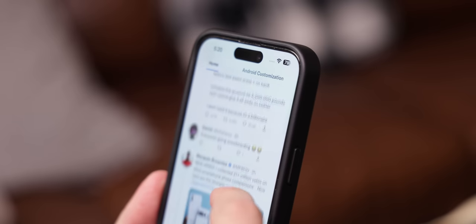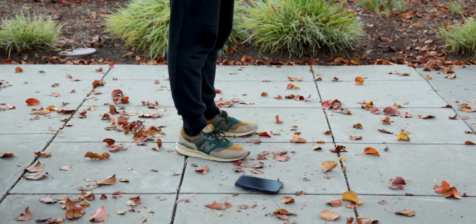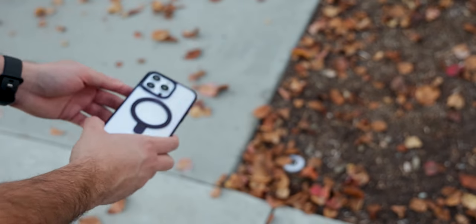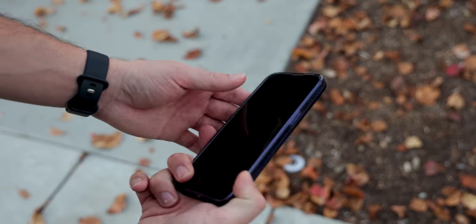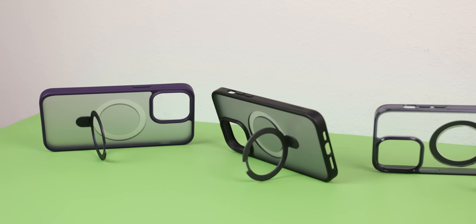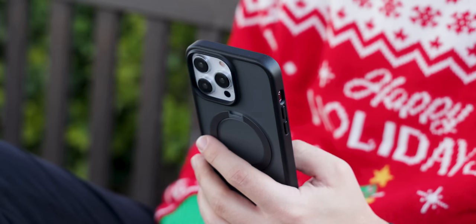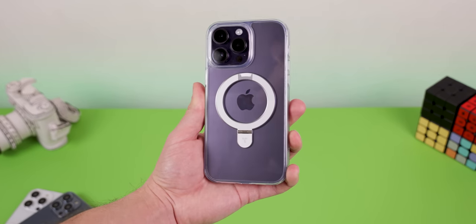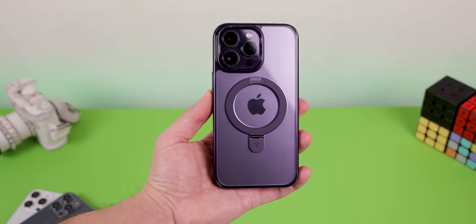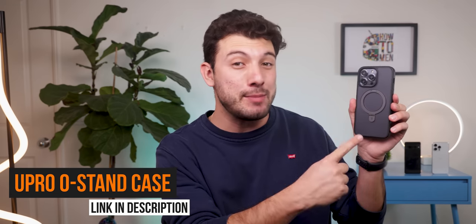And even though it does give off a slim profile, it's still extremely tough and reliable with military grade protection and shockproof corners, so it can withstand drops at up to 10 feet without getting a single dent. They have different styles to choose from. I personally love their matte black version since it looks professional and clean. But there's also a matte purple version and even some crystal clear cases to let you see the color of your iPhone. So throw away that old and used up case and pick up TORES' Uproar O-Stand case. I promise it's the best bang for your buck.